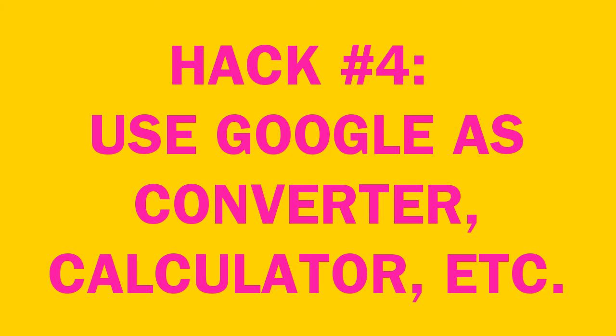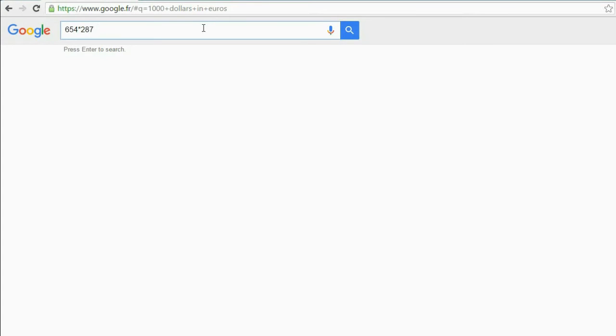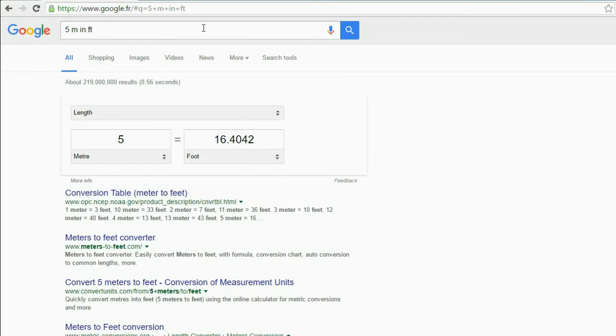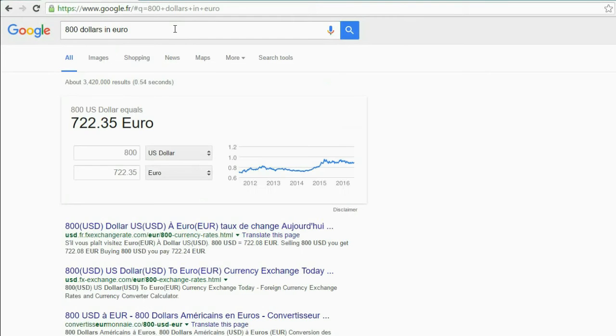Isn't life beautiful? Number four: use Google as a converter, calculator, etc. We all make fun of Google Translate once in a while, but if Google isn't so good at languages, there is one thing it is indeed great at — math. Let's start with a simple multiplication: 654 by 287. You have the result right away, and you can also do more complex operations. It can convert anything — Celsius to Fahrenheit, or meters to feet. Five meters in feet is 16 and a half feet. It can even do money conversion at the latest exchange rate — very accurate. For example, 800 dollars in euros, as of when I recorded this, is 722 euros.